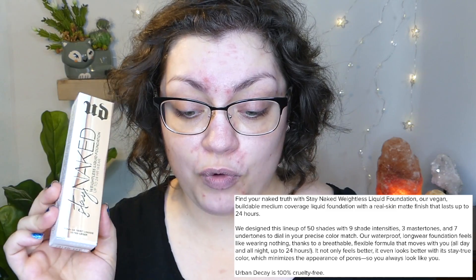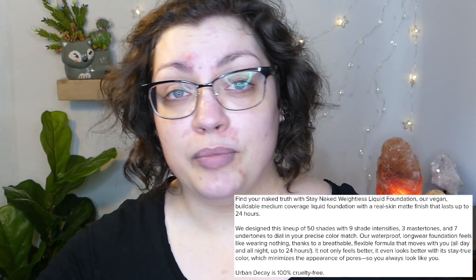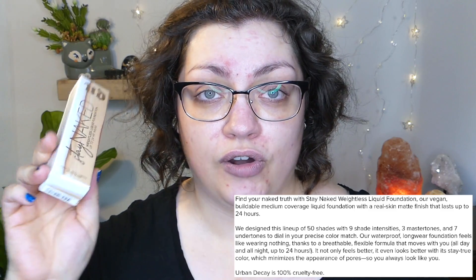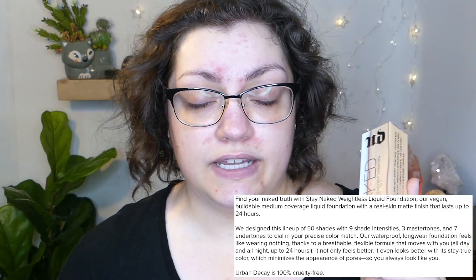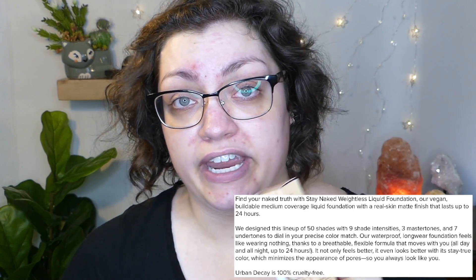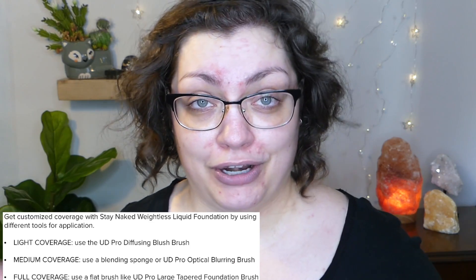Urban Decay claims this is going to be breathable, weightless, and flexible. It is a waterproof formula — let's hope that also means sweat proof. It's supposed to move with you and last up to 24 hours, minimize the look of pores, and it is vegan and cruelty free. They say it has buildable medium coverage with a real skin-like matte finish.